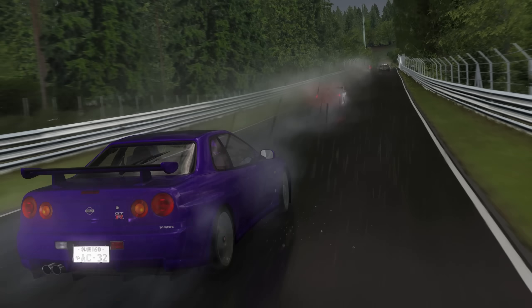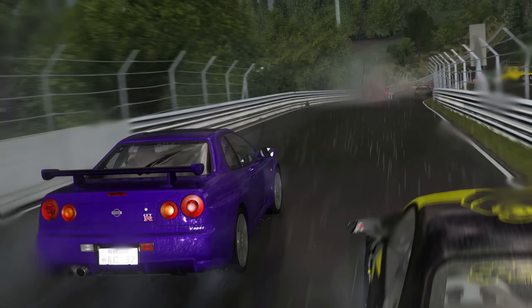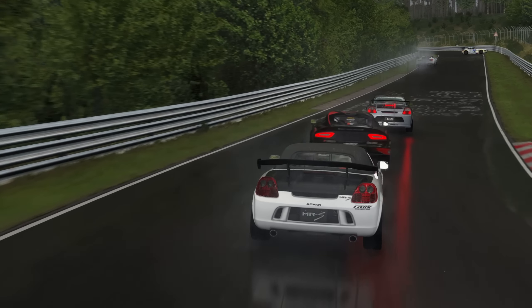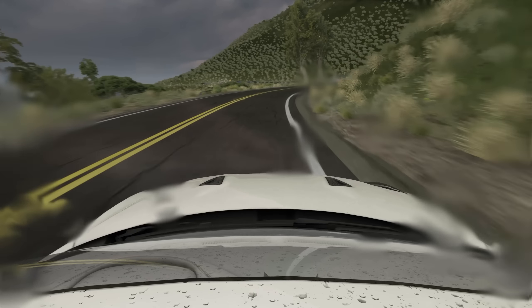At this extreme, work is needed in this Assetto Corsa rain system. The potential is absolutely there, but it seems like there is no relationship between the amount of water in real life and what is seen here in this mod. The rain effects won't affect just you the player — it also affects the AI, but they have somewhat of a strange reaction to the rain. Some of them fly through it with no problems whatsoever.